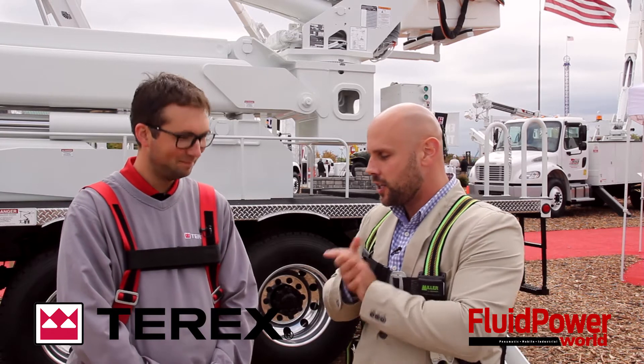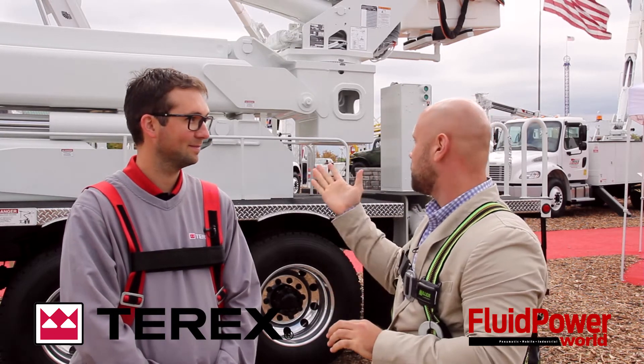Hello, I'm Mike Santora, Associate Editor for Fluid Power World, and I'm coming to you from back on the ground at IQ 2015. David just took me up. David, thank you so much for having me today. I really appreciate it. Can you tell me a little bit about what we have here today?